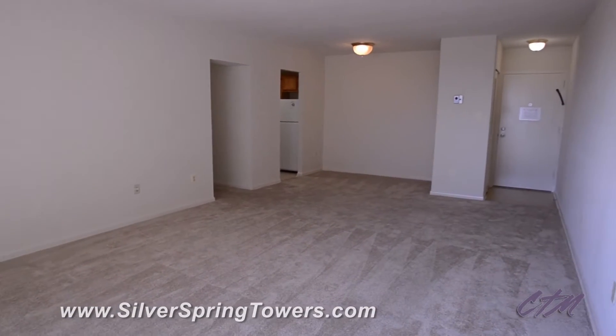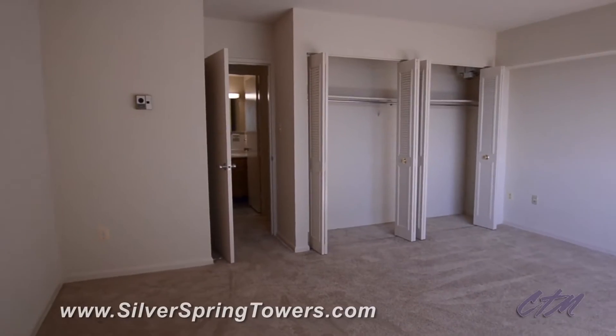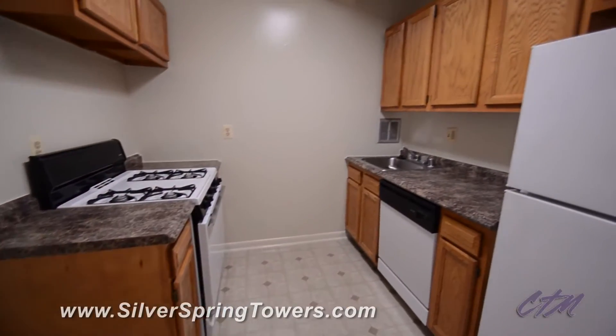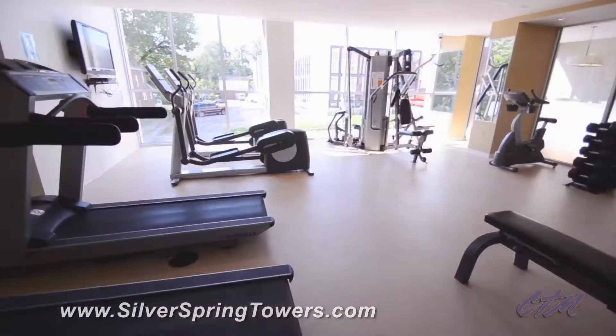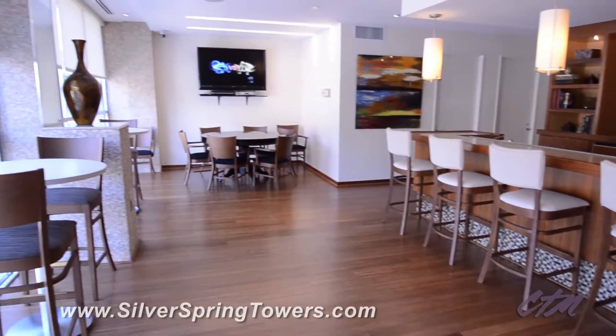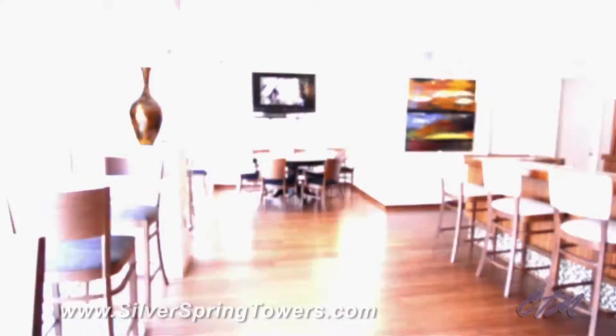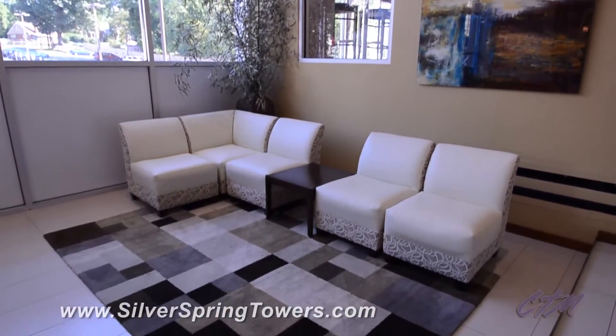Whether you are looking for a studio, one bedroom, or a two bedroom apartment, all homes offer spacious floor plans with upgraded kitchens, new windows streaming with natural light, and access to our state of the art fitness center, newly constructed community room, luxurious swimming pool with picnic and grilling area, and various Wi-Fi hotspots throughout.